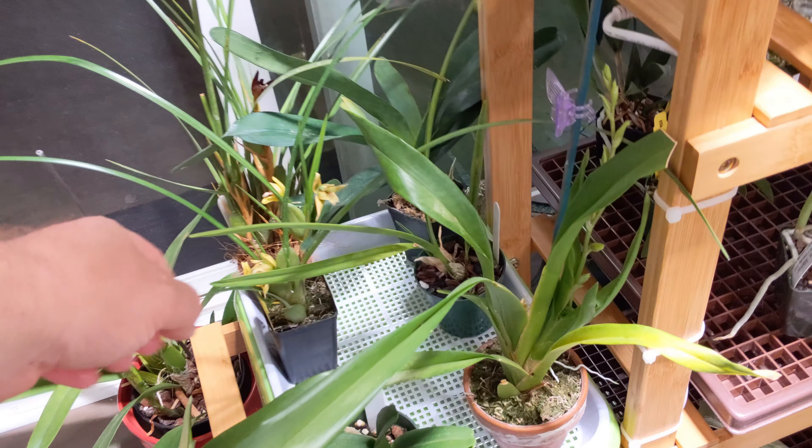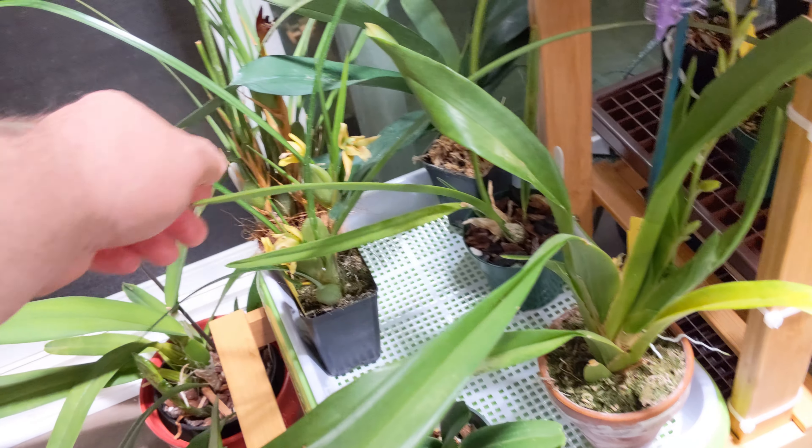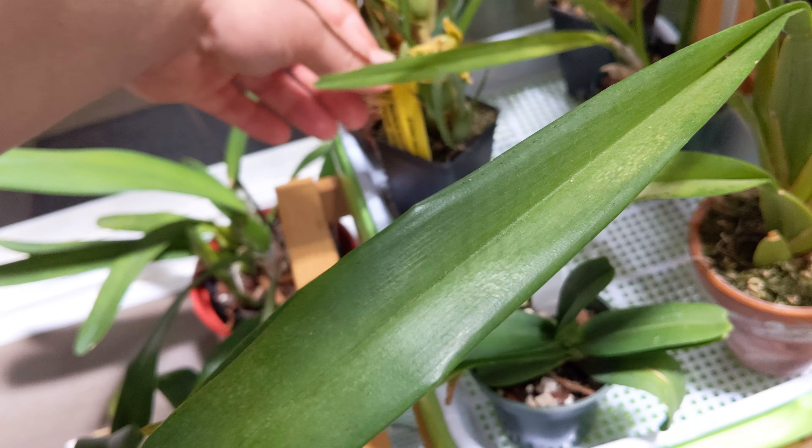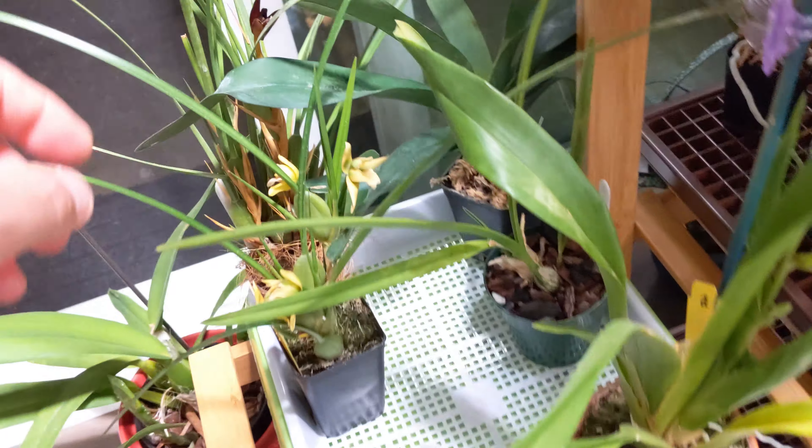Over here is the coconut orchid — this is a Maxillaria yamada, which is the yellow one. Very, very fragrant.